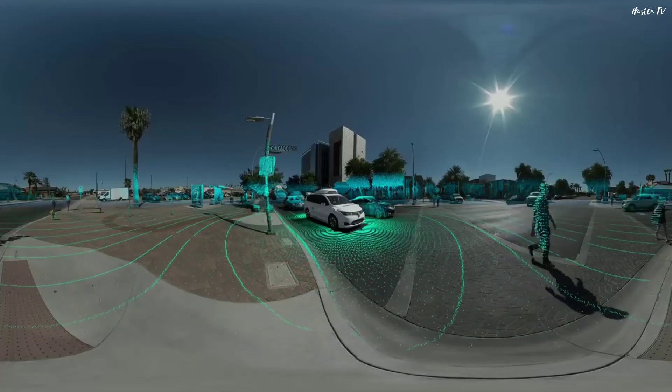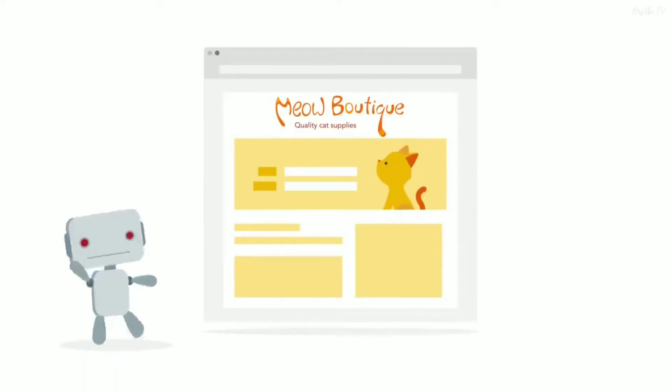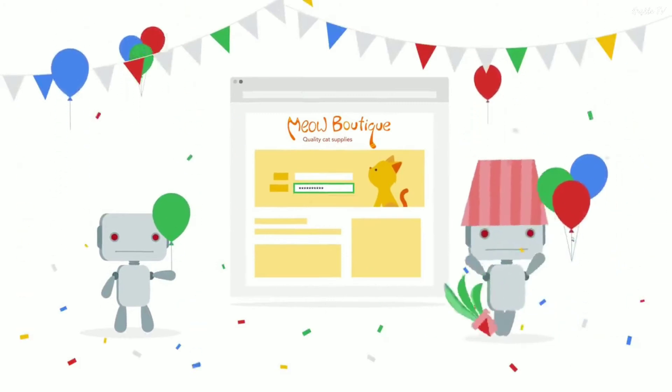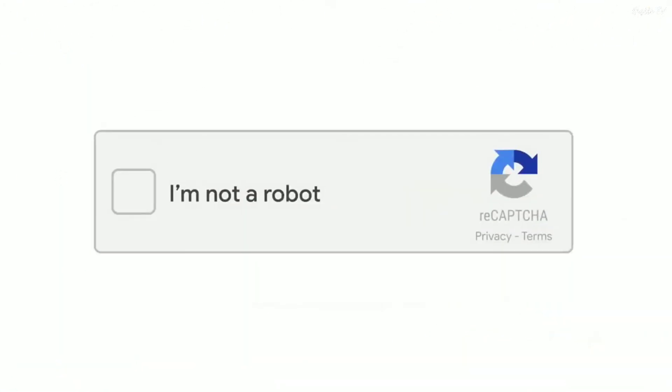Nowadays, the No CAPTCHA ReCAPTCHA is used where you just have to tick a box to say you are human. Or the new invisible ReCAPTCHA is used, where verification occurs in the background and no challenges are displayed at all if the user is deemed to be low risk.